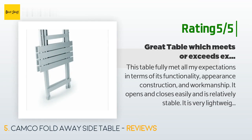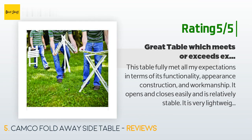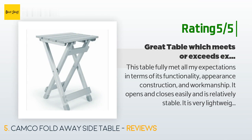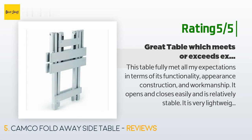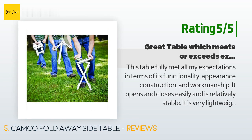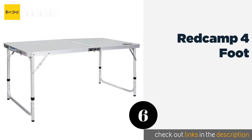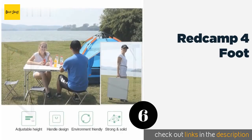Another happy customer said: 'This table fully met all my expectations in terms of its functionality, appearance, construction, and workmanship. It opens and closes easily and is relatively stable. It is very lightweight and easy to handle and move around. It makes a very handy pop-up folding computer table. If I looked hard for a minor quibble, it would be that the plastic feet are a little slippery — this is easily fixed with rubber padding or tape. Very satisfied and would recommend for anyone looking for a lightweight folding table of this type.'